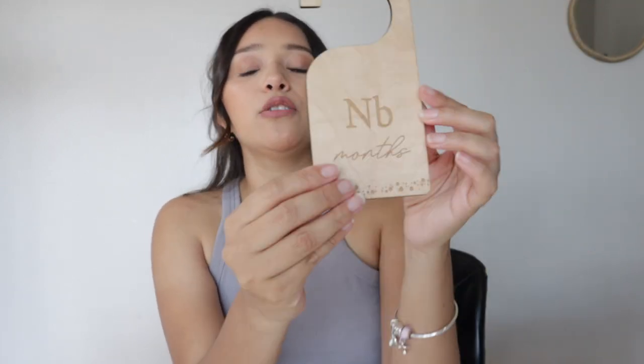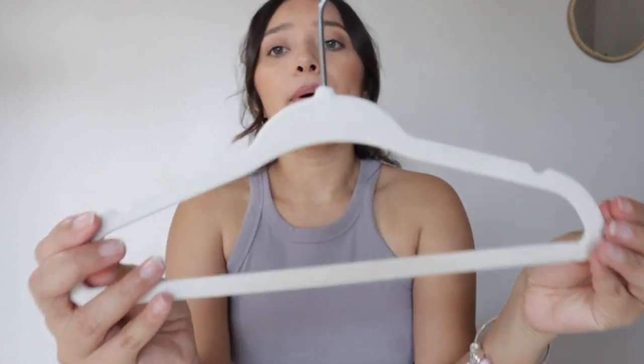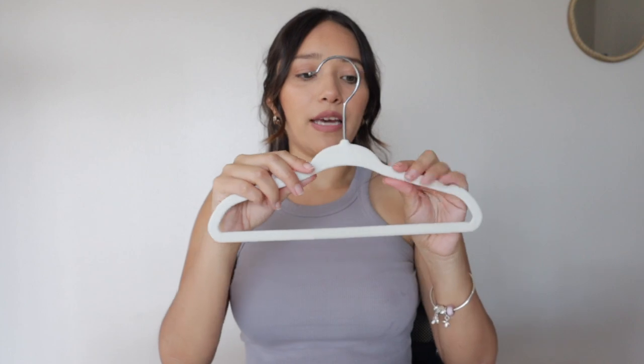We're still missing things because we want to make a nursery, but let me show you what I got. The first things are these closet dividers — you hang them in the closet, and they go from newborn all the way to 18 to 24 months. They're wood and I think they look really cute. The next thing is these velvet hangers in a cream color. They're super soft, tiny, and the clothes don't slip because of the textured material.